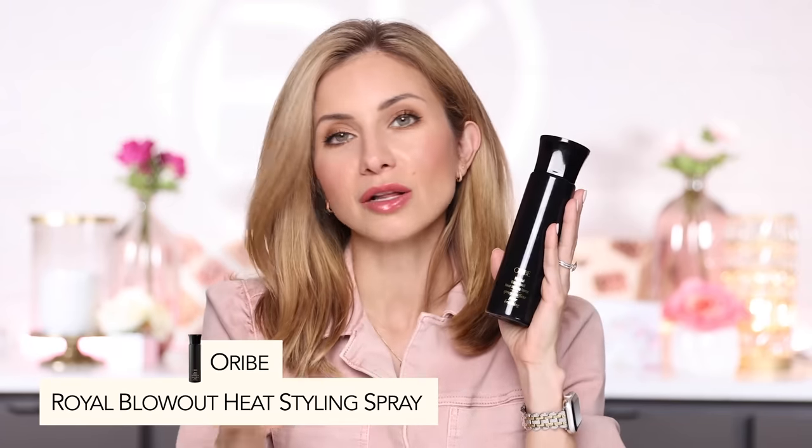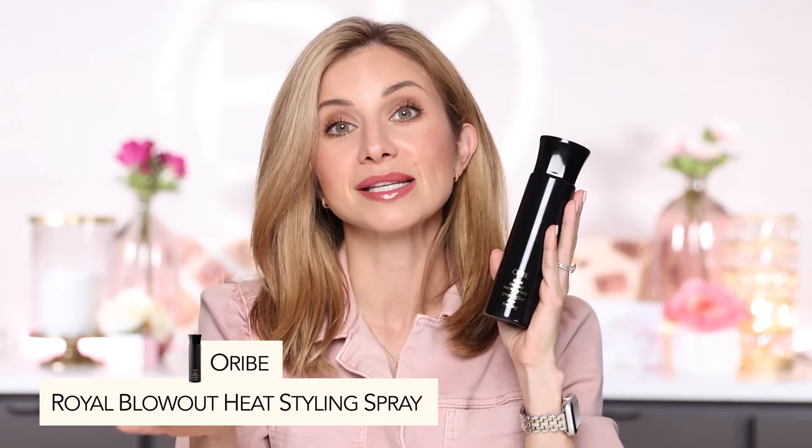This is the Royal Blowout from Orbé. This is very pricey. All of the Orbé products are going to be pricey hair care products. This is kind of the higher end for what you think it is, but I tell you it is worth it. It makes such a difference in my blowout process.